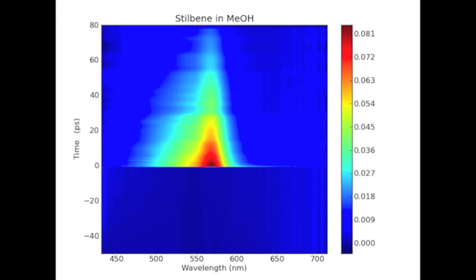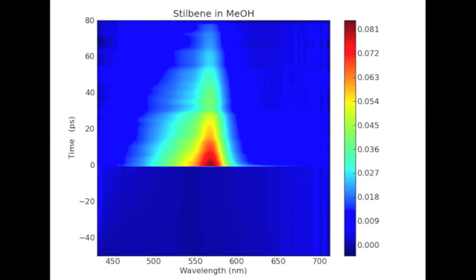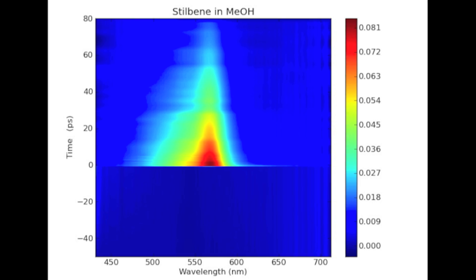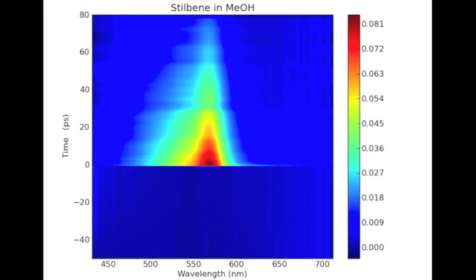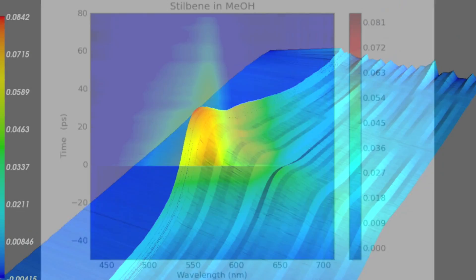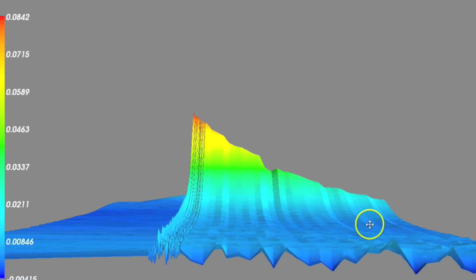When each of the individual absorption spectra are put side by side, a picture of how the excited molecule is changing over time begins to take shape. This overall picture is what we call a TRA spectrum, and it helps us to develop our understanding of what the excited molecules are doing.